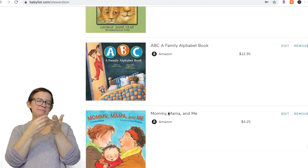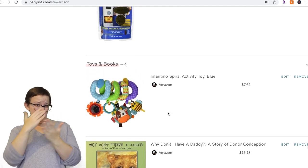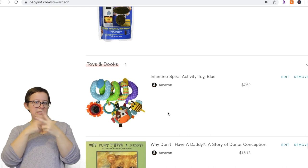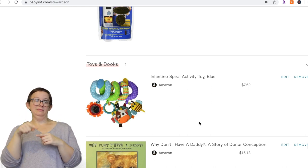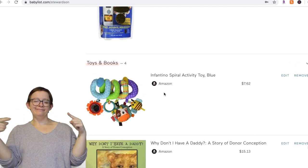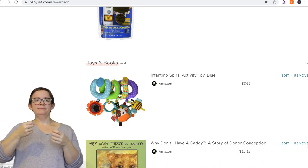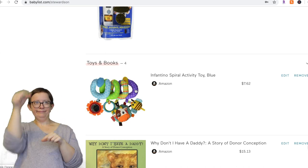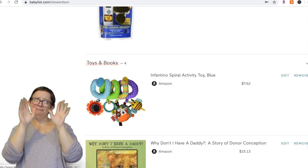The rest are toys and books. We have different books that are LGBT-friendly — if you want a list of the books we got for our child that are LGBT-friendly, let me know and I can make a video about that. Then we just had one toy on there, the spiral toy, which Miko actually used quite a bit. We put it on his play mat and on his car seat arm attachment when we were in the car — 100% worth it, really great.